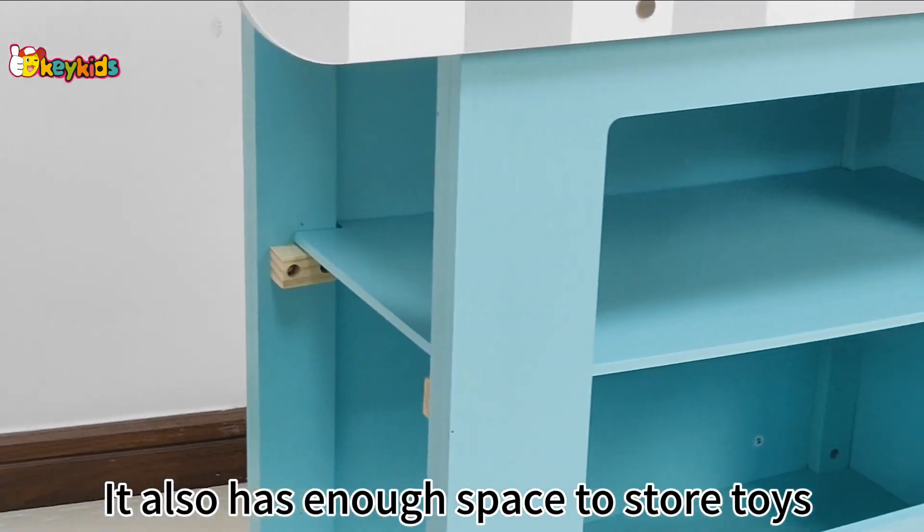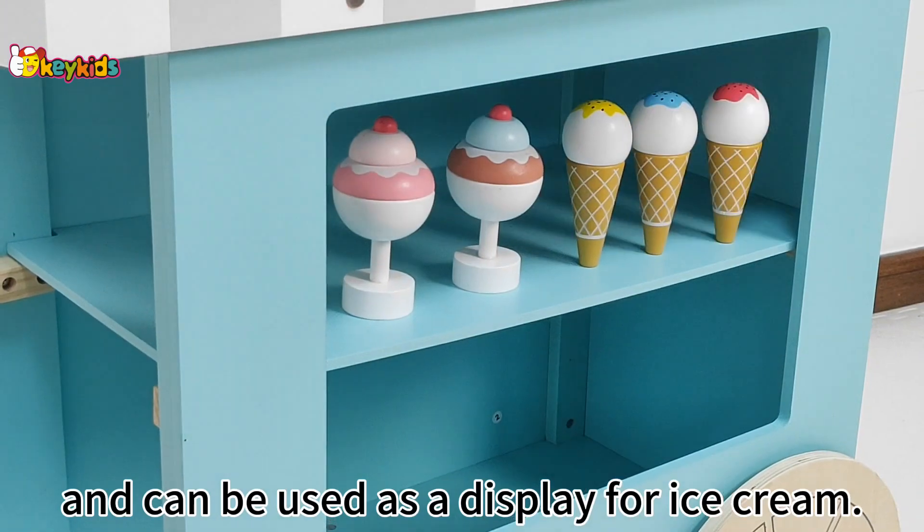It also has enough space to store toys and can be used as a display for ice cream.